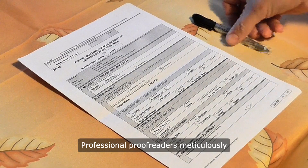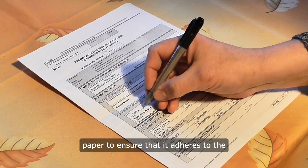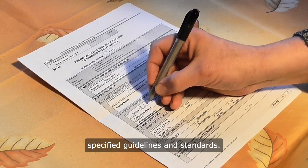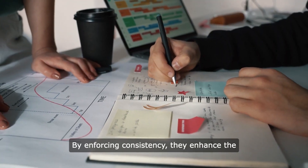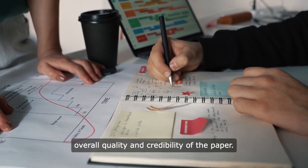Professional proofreaders meticulously review every aspect of the paper to ensure that it adheres to the specified guidelines and standards. By enforcing consistency, they enhance the overall quality and credibility of the paper.